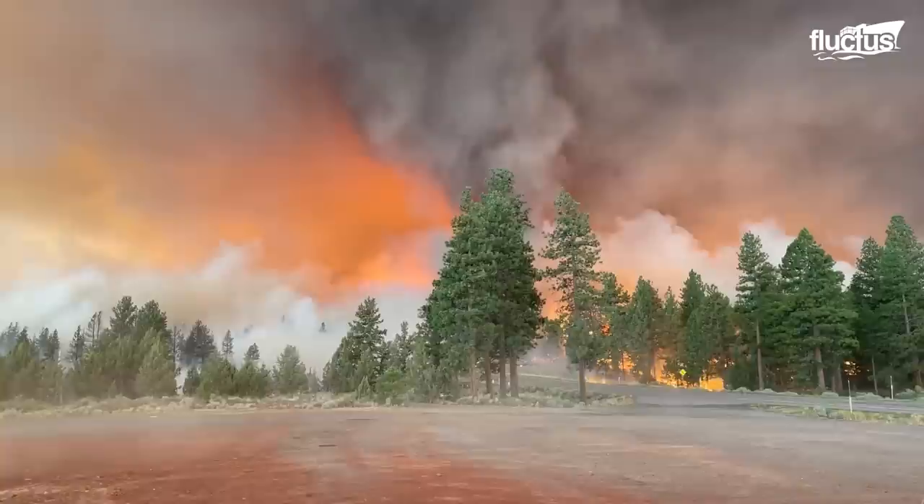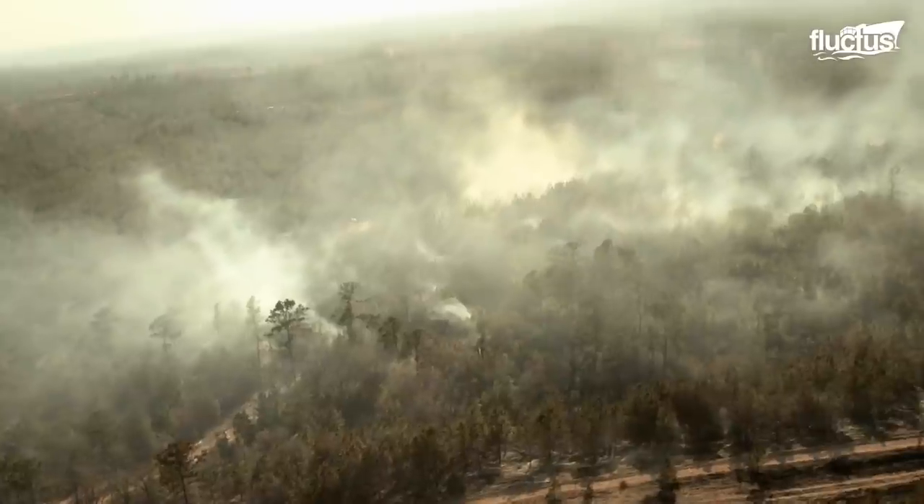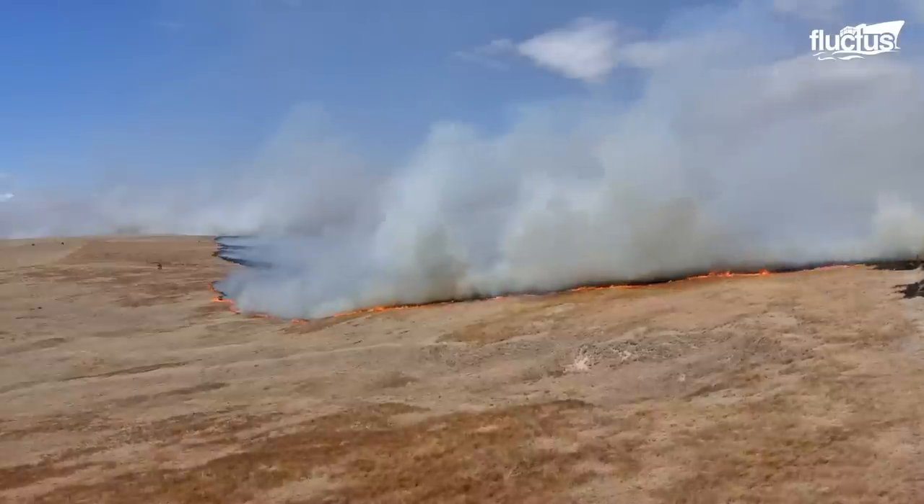Over the years, it has become more and more difficult for firefighters to tackle blazes when they occur in remote regions of the world, with no easy access to trucks and water hoses.